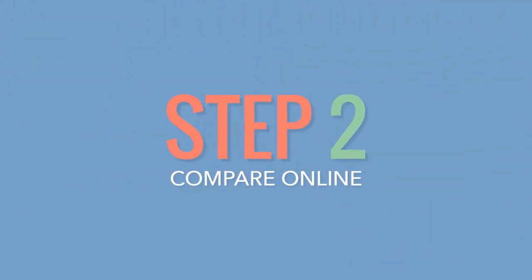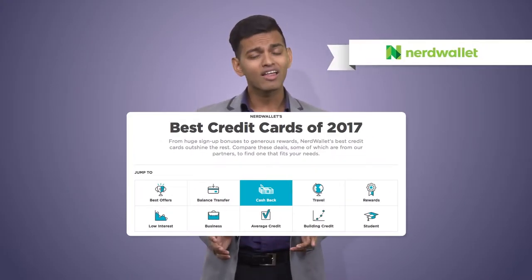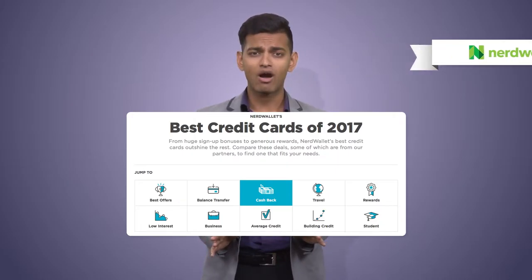Step 2: Find a credit card comparison site. Search up some recommendations for the best credit cards of 2017. NerdWallet has a fantastic list, so definitely check them out.